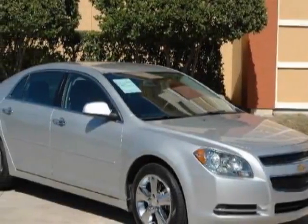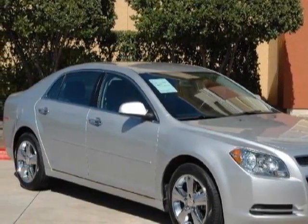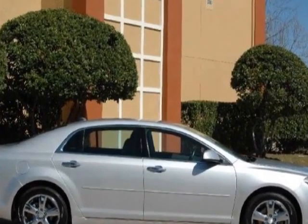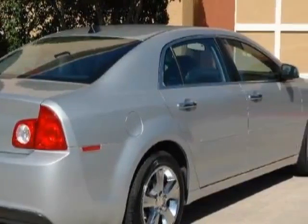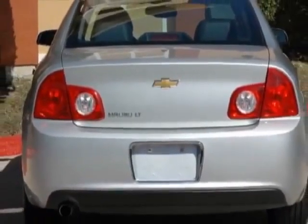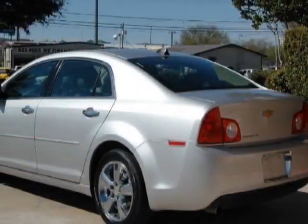Take a look at this 2012 Chevrolet Malibu. This Malibu has just under 22,500 miles. For your protection, a warranty is available for this vehicle. This vehicle gets an estimated 22 miles per gallon in the city, and an estimated 33 on the highway.